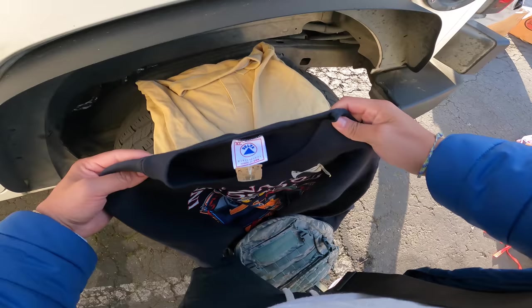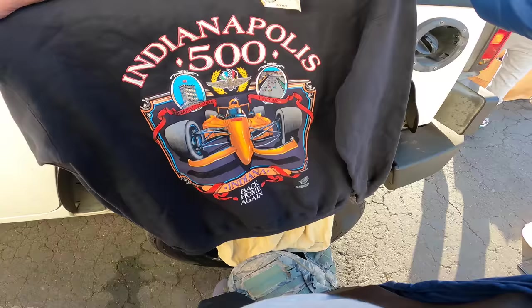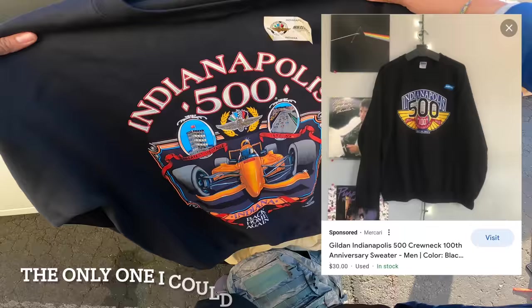Let's see — Delta, made in USA, Indiana 500. That's pretty cool, pretty dope. Let's go with the tags — 'Back home again.' I like the coloring on this. That's cool.